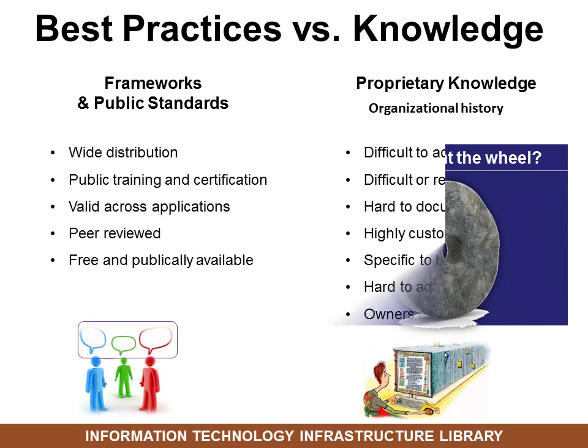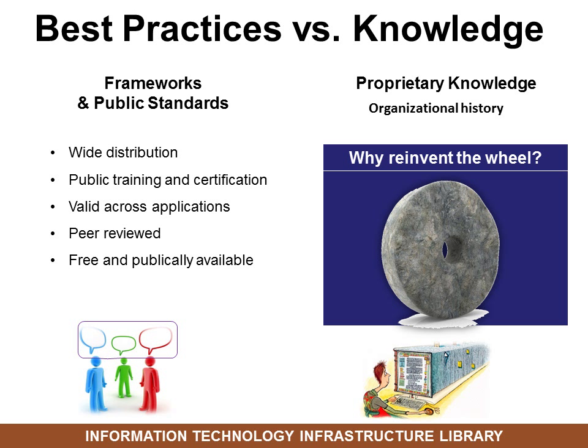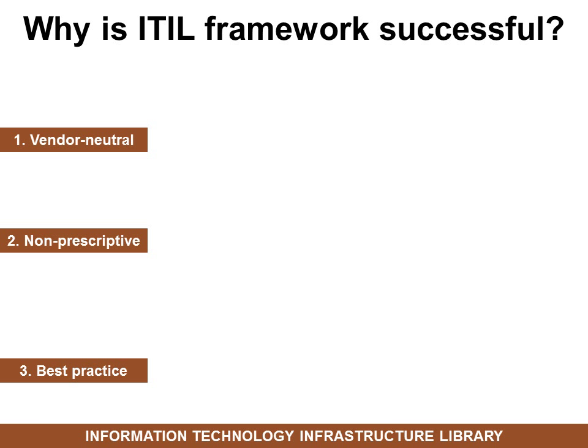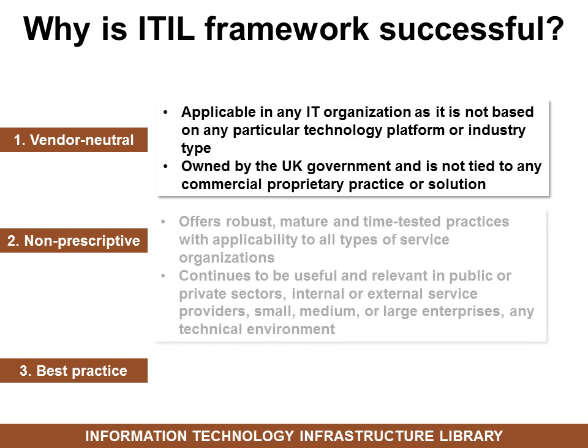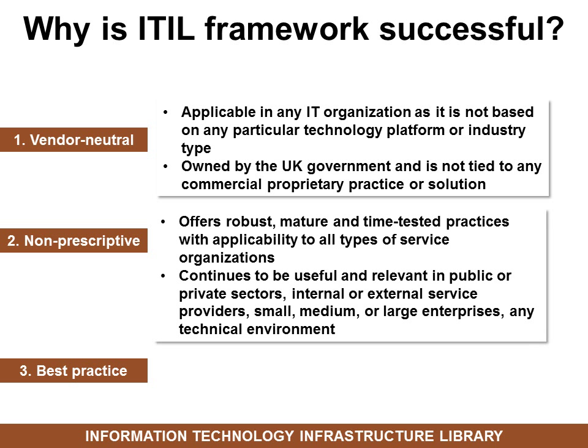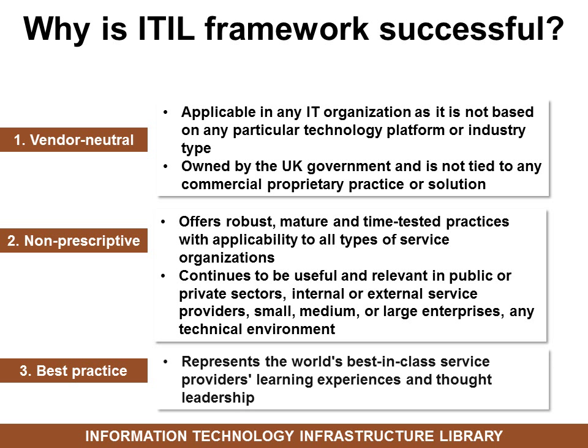Plus, if you need to create something new, why reinvent the wheel? Why not go to a framework or public standard and ask, what did they do and how can we do that? So why is the ITIL framework successful? Because it's vendor-neutral — anybody can use it. It's non-prescriptive, meaning you don't have to adopt any part that doesn't work for your organization. And it's best practice — they've done a lot of research to find out what works for the most successful businesses, so all we have to do is adopt it.